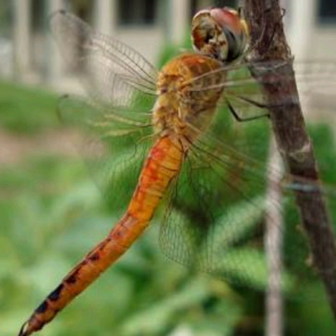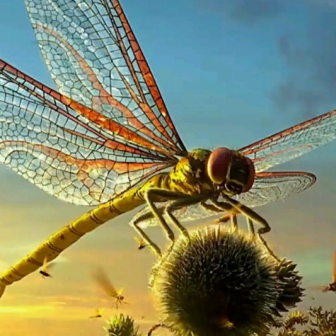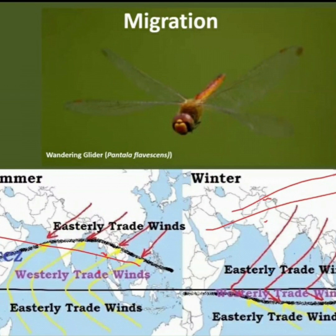They live on every continent except Antarctica. Fossils of very large dragonfly ancestors are found from 325 million years ago, with a wingspan up to 750 mm. This picture depicts the migration of Pantala.